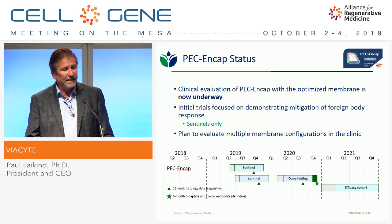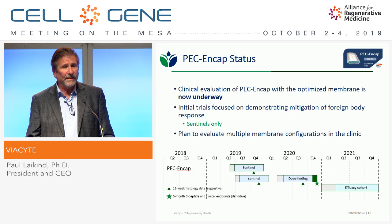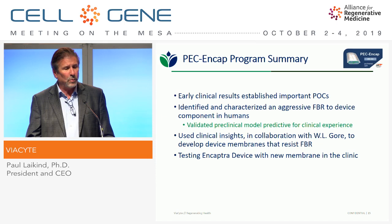It's a sentinel-only trial. We should have data towards the end of this year or early next year. Based on if we see what we saw in the rat model, we would move on to dose finding — we know the cells, when engrafted, do the job. To summarize: early clinical results establish important proof of concept, we've identified and characterized the aggressive foreign body response, validated predictive preclinical models, and in collaboration with W.L. Gore developed device membranes that resist that foreign body response. We're now testing that in the clinic.